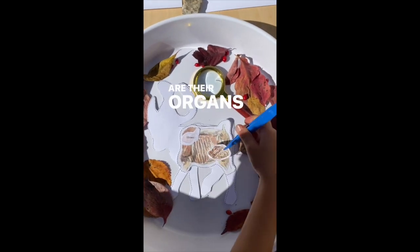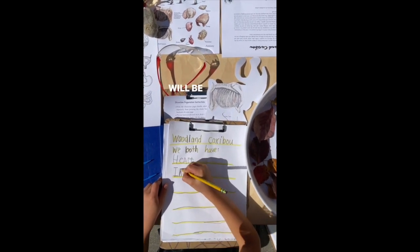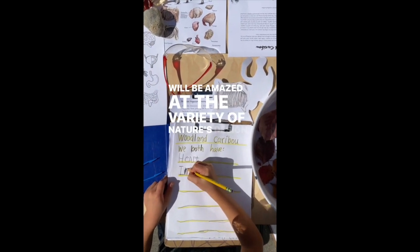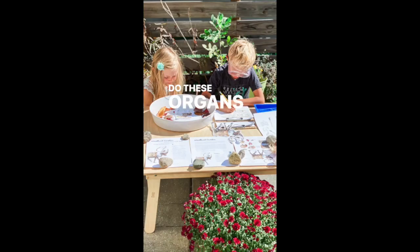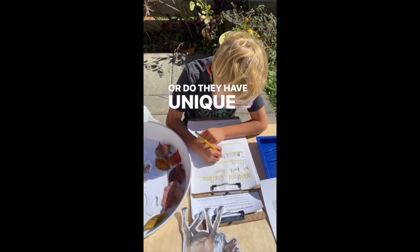Are their organs larger, smaller, or differently shaped than ours? Let's measure up and dissect the details. We'll be amazed at the variety of nature's design. Do these organs perform the same functions in both species, or do they have unique roles?